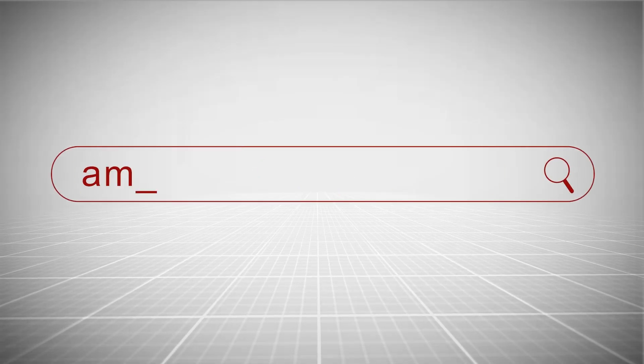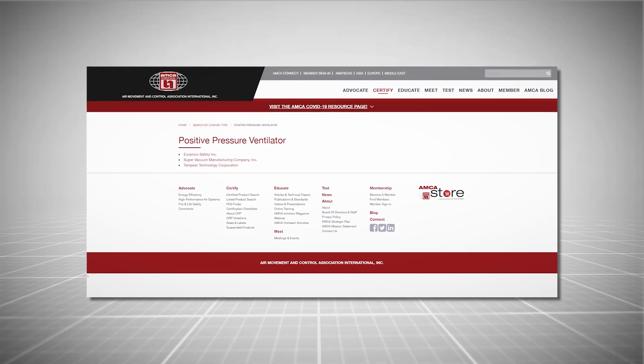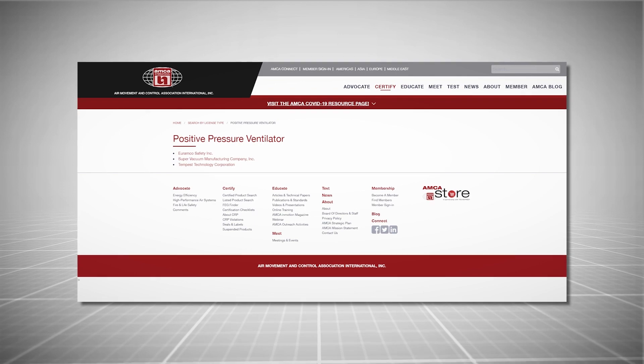Visit amca.org/PPV-certified to see if your PPV is AMCA certified. Click on any of the manufacturers for a list of PPV products which have earned the AMCA certified seal.